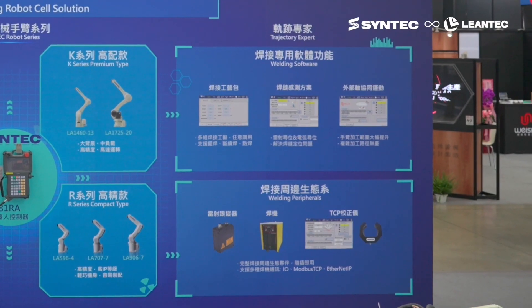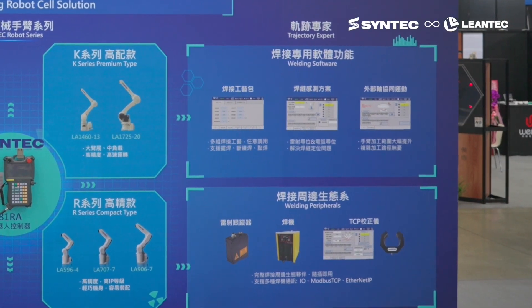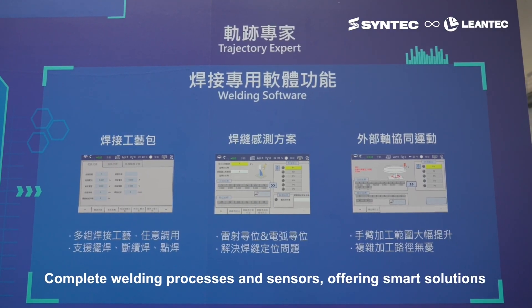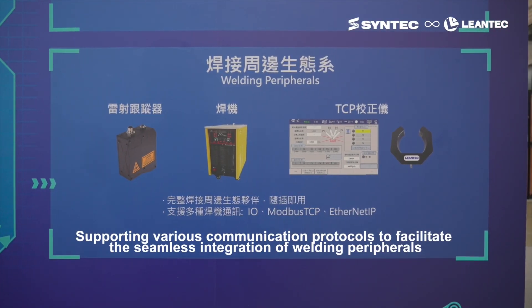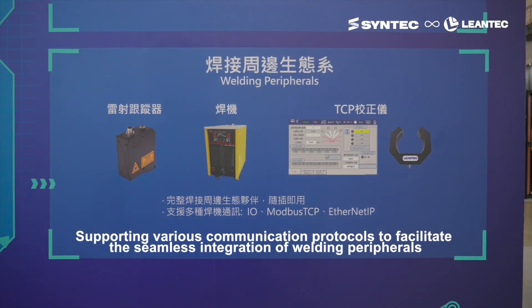As for welding applications, Lentec offers specialized welding software that can be freely integrated and customized. It supports various communication protocols, making welding peripheral integration easy.